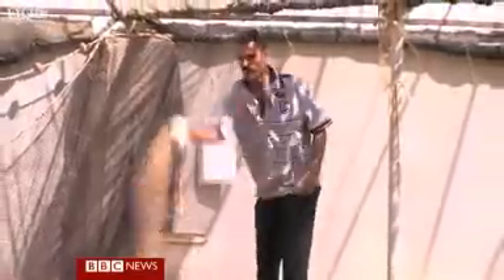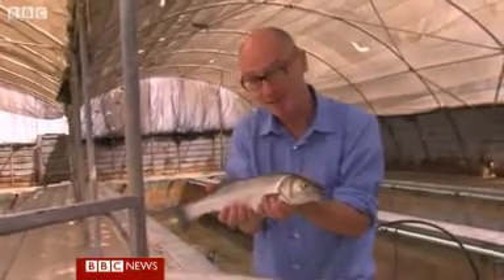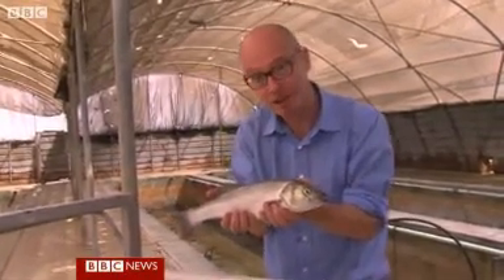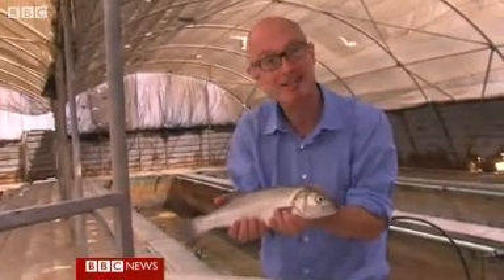As for the fish themselves, the feed is precisely calibrated. The water is cleaner than most seas in the world. The product is profitable and delicious. So here it is: one Mediterranean sea bass raised on the waters of the Sahara Desert and ready to be served on the dinner tables of Europe and Egypt. And they tell me this is as tasty a fish as you'll eat anywhere in the world.